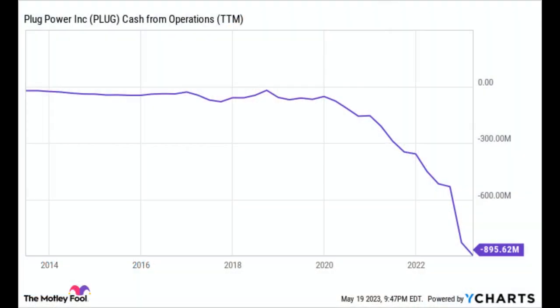Plug Power is burning hundreds of millions of dollars each year from operations. You will notice on this chart, we can go back to 2000 — the company has never generated positive cash from operations. Let me repeat that: Plug Power has never generated positive cash from operations.